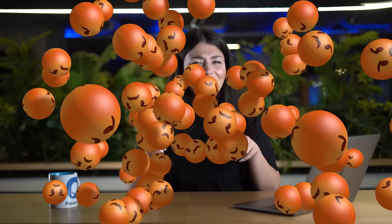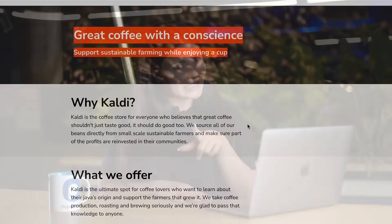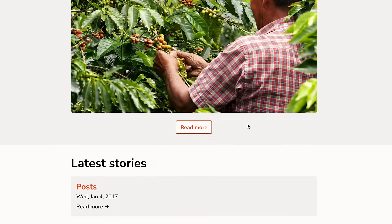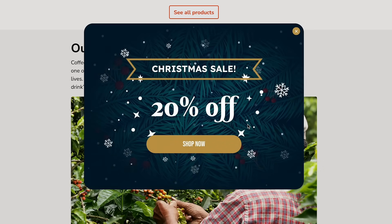We love pop-ups as long as they are not annoying, because they can be annoying if not done right and you really don't want that. So don't show your pop-up immediately when a visitor arrives on your website. Instead, wait a few seconds or even minutes to give them time to look around and engage with your content before showing the pop-up.